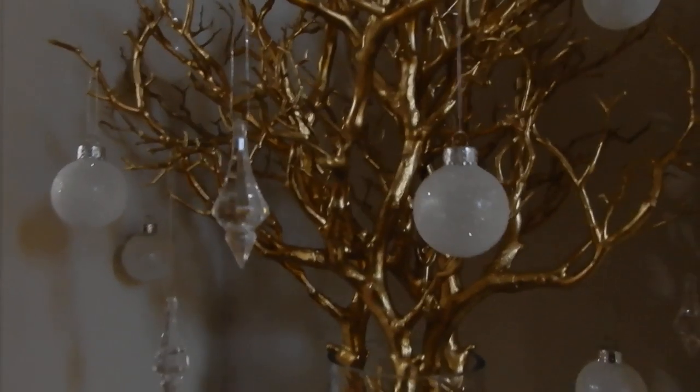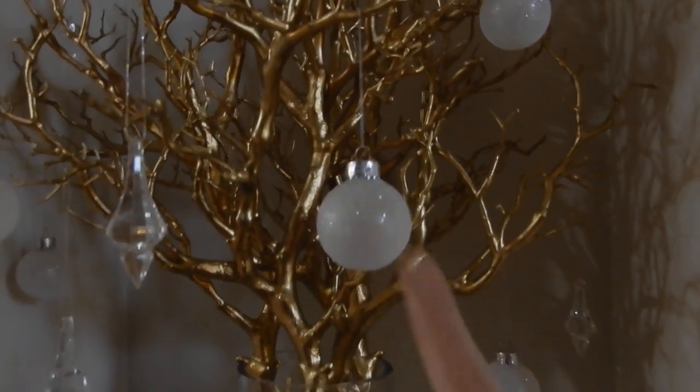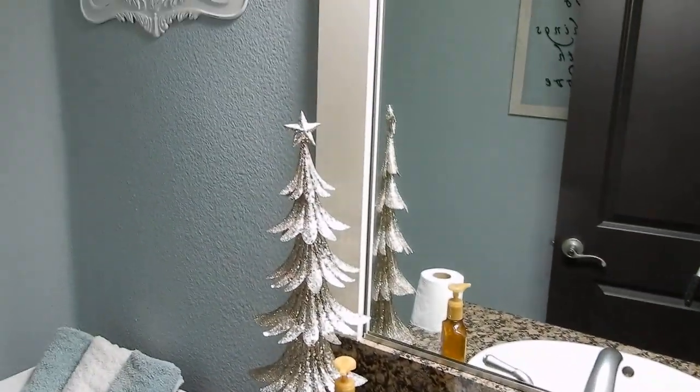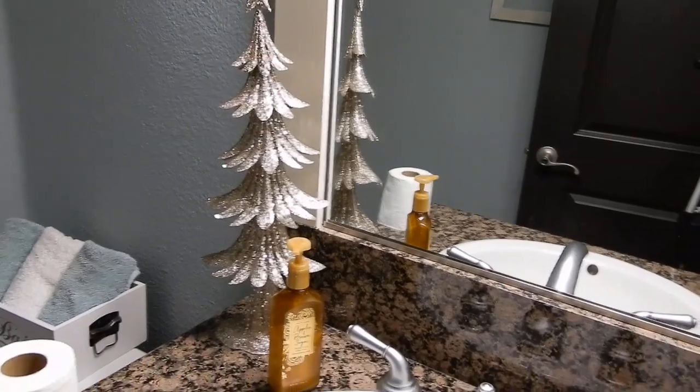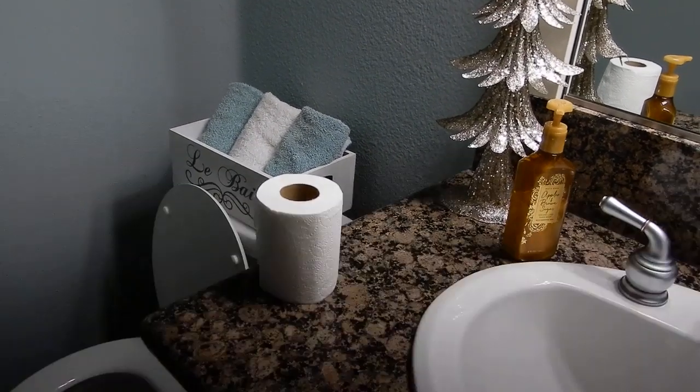Oh, I did also decorate my little manzanita branches — I added a few hanging crystals. These are actually glass balls so I have to be careful; I already dropped one and it made a huge mess. There's also just a little Merry Christmas sign. I did put up a couple of trees in the bathroom — our downstairs guest bath. I've had these for a few years, I think they were from Michael's.